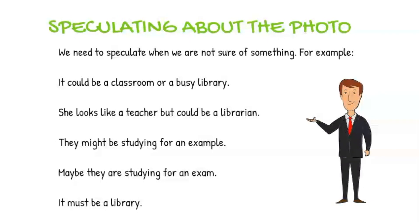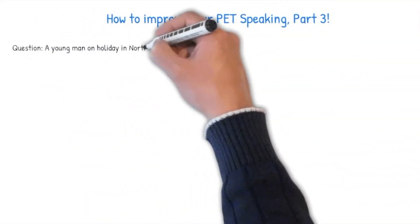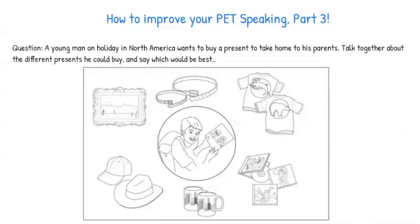How to improve PET speaking, part three. In this part of the test, you will have to interact with your partner and build a conversation. Together, you will need to discuss, make and respond to suggestions and come to an agreement at the end. Here is an example part three question that you can start practicing with. Try to use a number of different ways of giving your opinion, asking for your partner's opinion and agreeing and disagreeing.